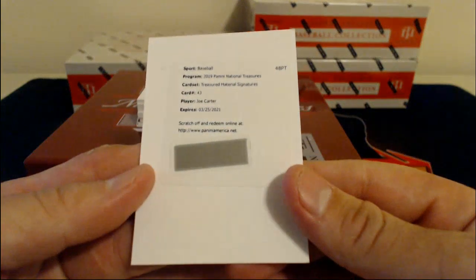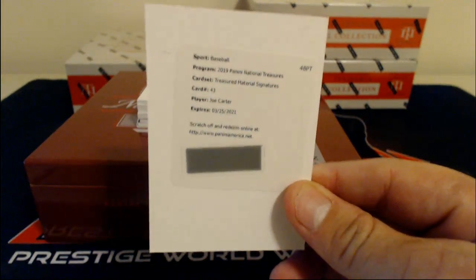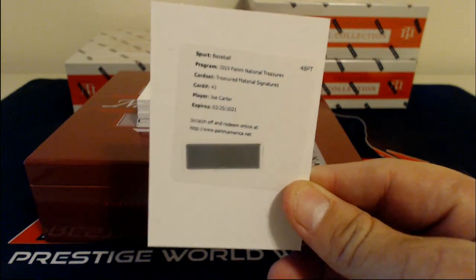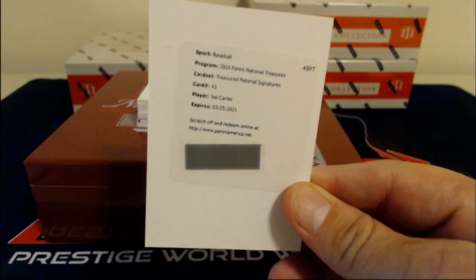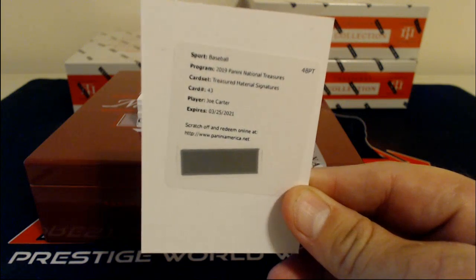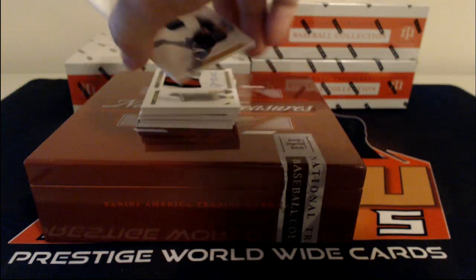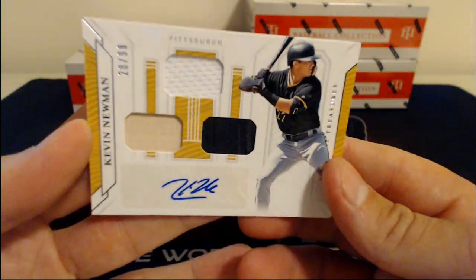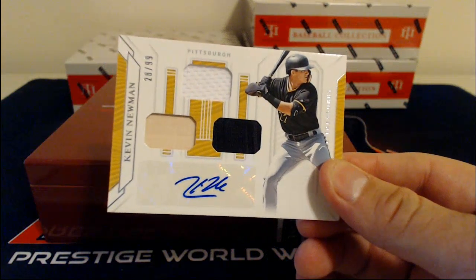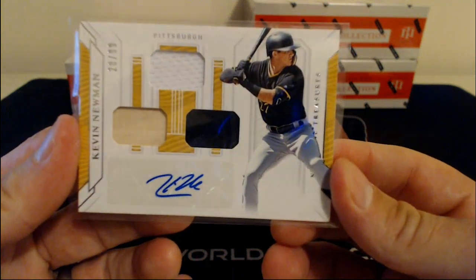Next up, a redemption for a Treasured Material Signature of Joe Carter — I'm guessing that's Toronto. We'll check the checklist to make sure. Next up, we have a patch auto of Kevin Newman, 28 of 99, going out to the Pittsburgh Pirates. Three different relics in there.